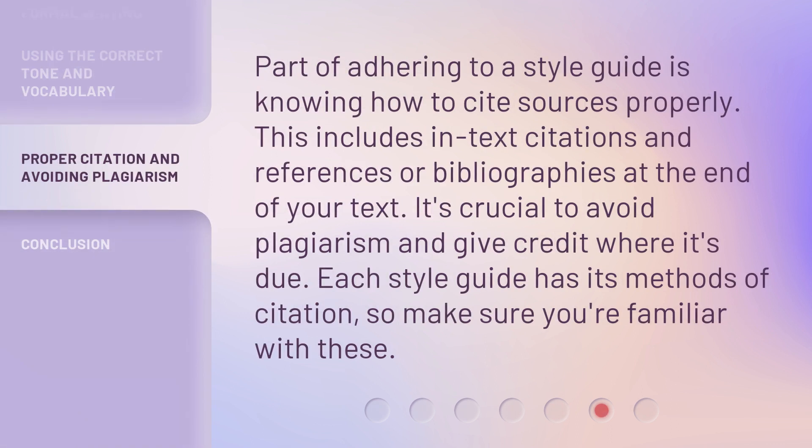Part of adhering to a style guide is knowing how to cite sources properly. This includes in-text citations and references or bibliographies at the end of your text. It's crucial to avoid plagiarism and give credit where it's due. Each style guide has its own methods of citation, so make sure you're familiar with these.